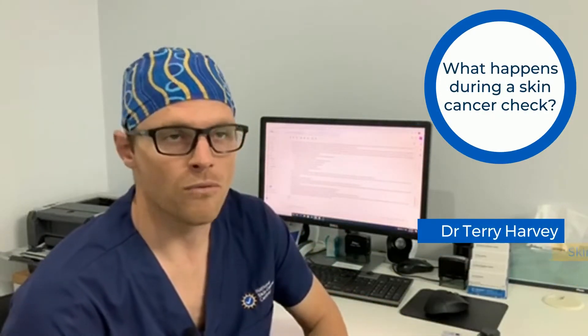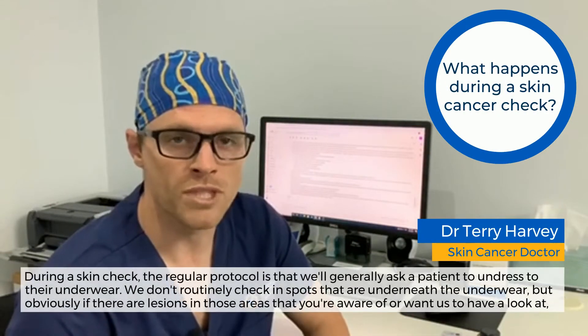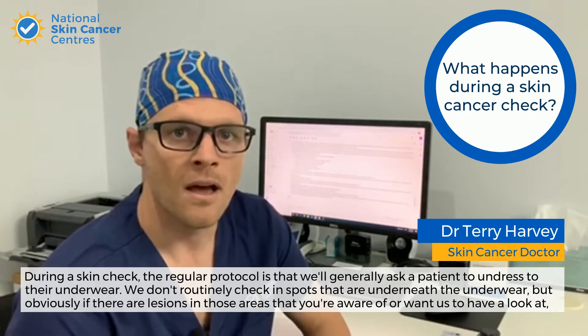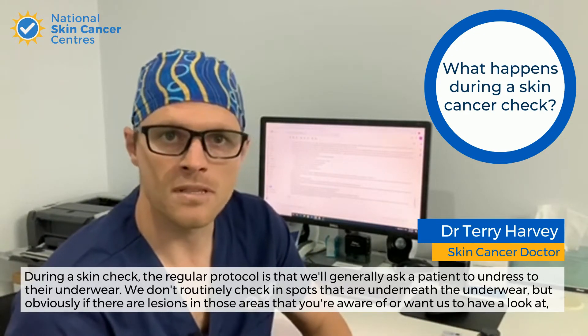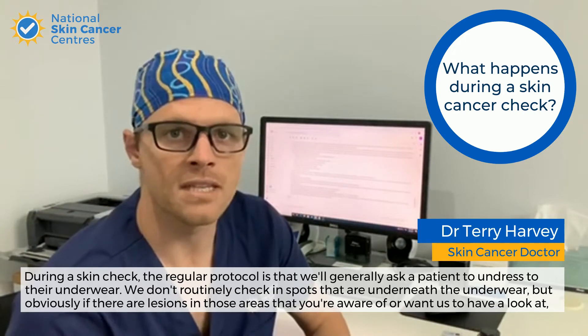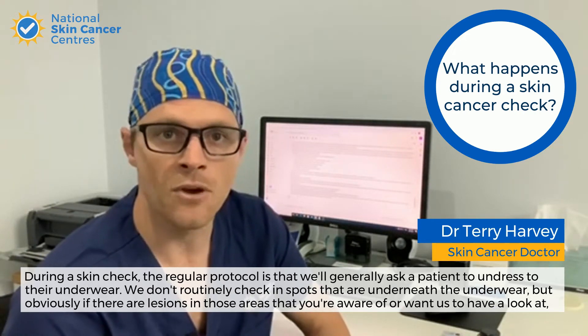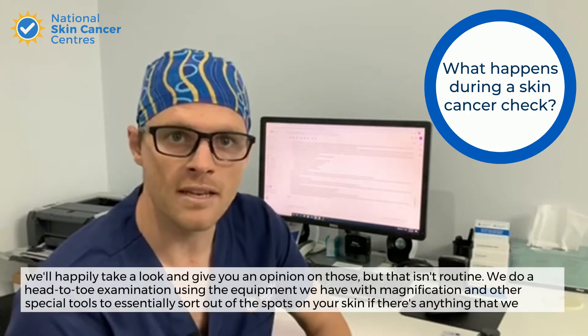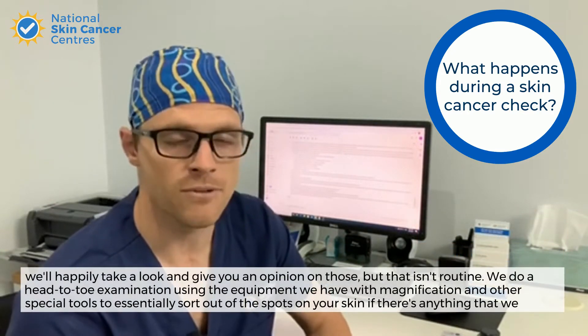During a skin check, the regular protocol is we'll generally ask a patient to undress to their underwear. We don't routinely check spots that are underneath the underwear. Obviously, if there are lesions in those areas that you're aware of or want us to have a look at, we will happily take a look and give you an opinion on those, but that isn't routine.